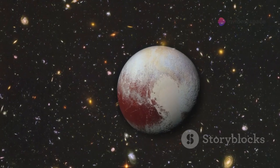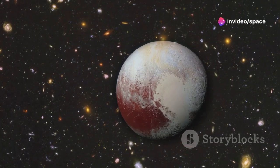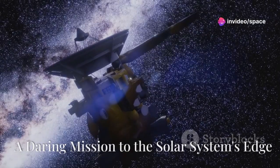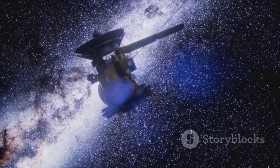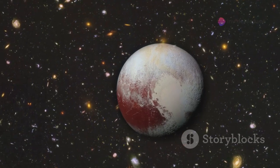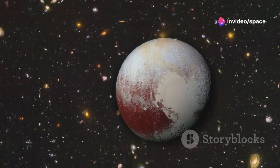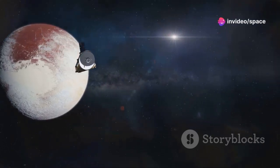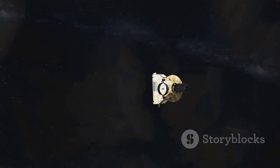By exploring Pluto and its Kuiper Belt companions, we are unraveling the mysteries of our solar system's formation and evolution. In 2006, NASA embarked on an audacious journey with the launch of the New Horizons spacecraft, aiming to explore Pluto and the mysterious Kuiper Belt, venturing billions of kilometers from our home planet. After a nine-year voyage, New Horizons made its historic flyby of Pluto in July 2015.